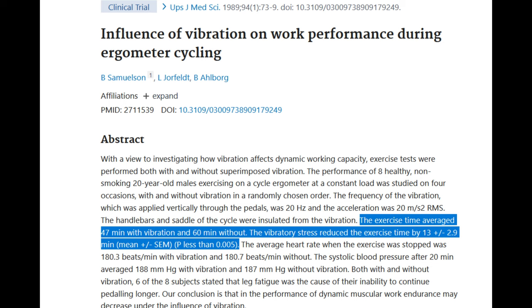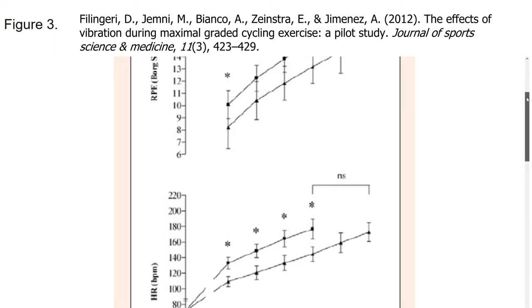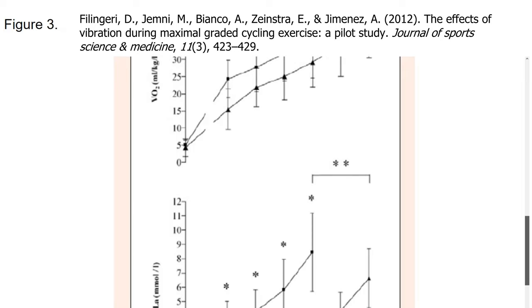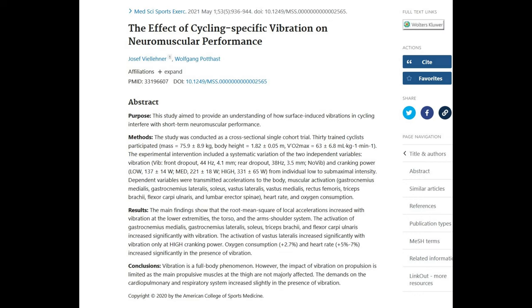According to a foundational piece of research on vibration in cycling, participants exposed to vibration via the cranks could endure only 47 minutes of a workout when 60 minutes was achieved without vibration. A recent study found large increases in perceived exertion, heart rate, VO2, and blood lactate, while another found more modest 2.7% increase in oxygen consumption and a 5-7% increase in heart rate when riders were experiencing vibrations.